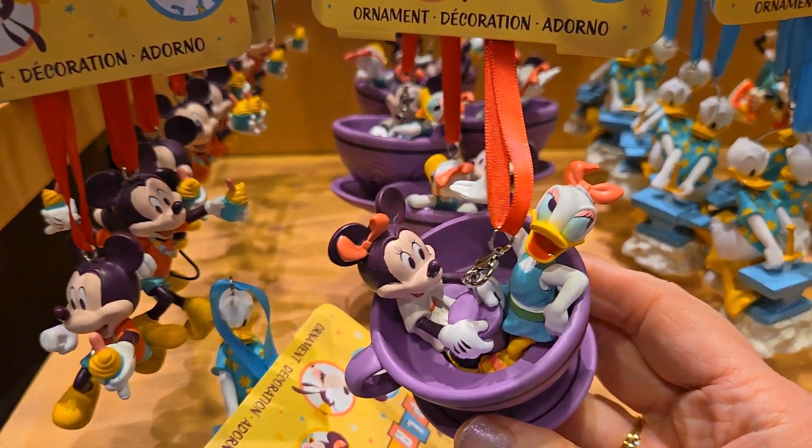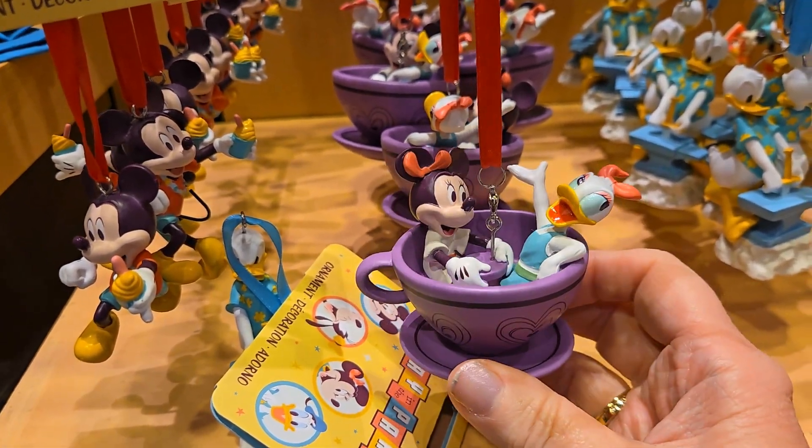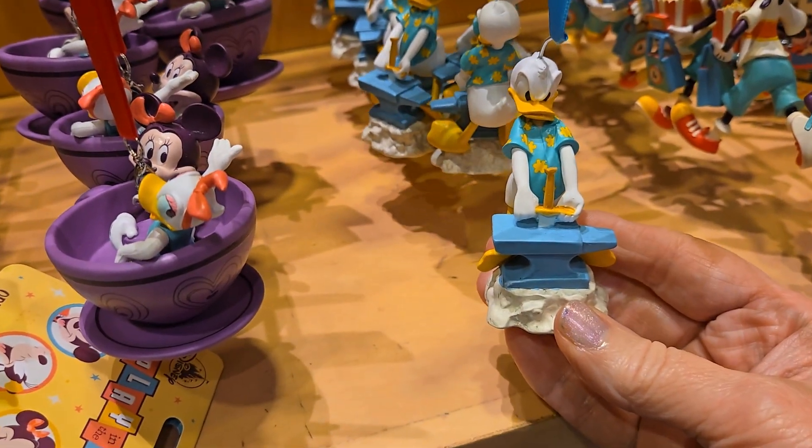This ornament of Minnie and Daisy, definitely living their best park life on a girlfriend's trip right in the teacups — I am obsessed, love it!